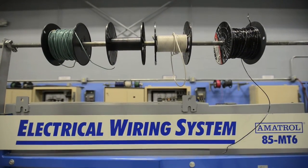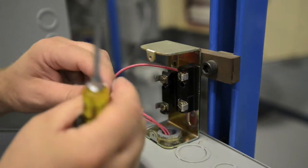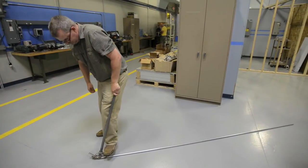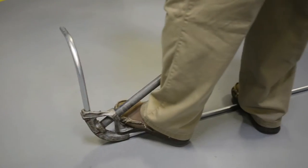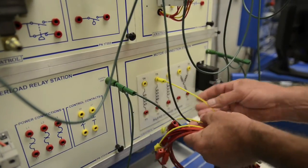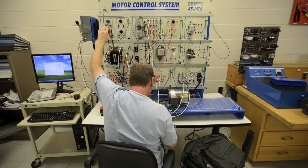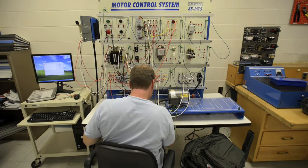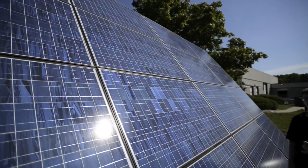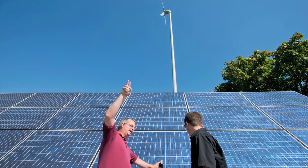Right now the entire electrical industry, we're seeing a lot of growth in it. We're seeing a lot of the tradesmen who are getting to the point where they're ready to retire, and that's starting to leave a lot of openings. We actually get a lot of calls for industrial electricians, people that want to get out into the field working. There are some really good opportunities out there right now.